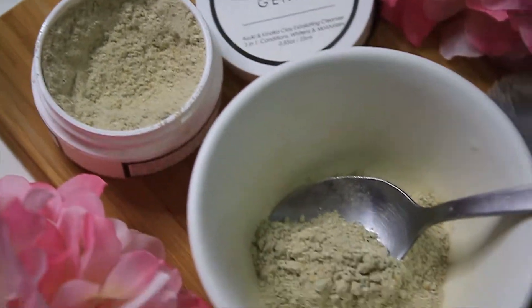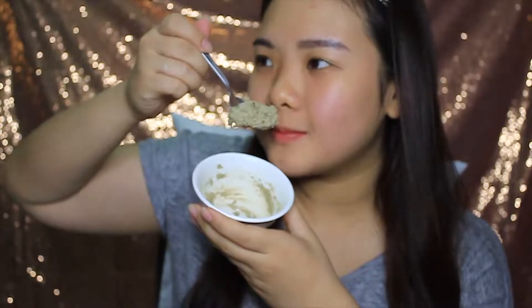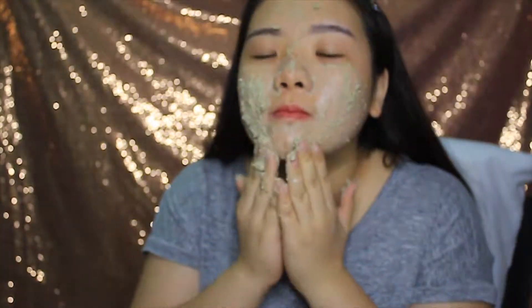Hi, it's Dawn and here's my video on how to achieve great skin with natural products from The Magic Cloud. I'm starting with Clay Genie Exfoliating Cleanser to exfoliate my skin while tightening my pores with azuki and kinako clay.